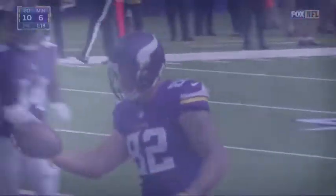Face down. Bridgewater fires over the middle, and it's caught by the tight end, Rudolph — and a touchdown.